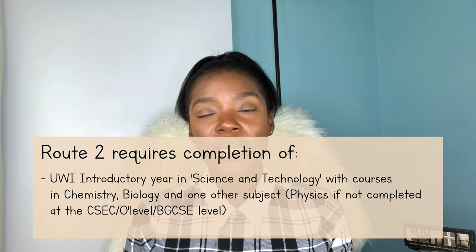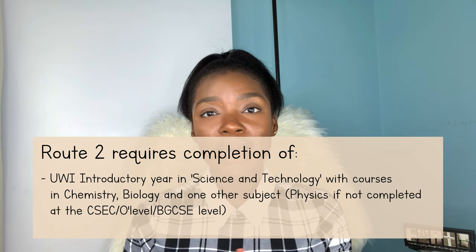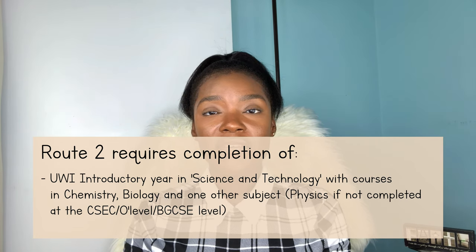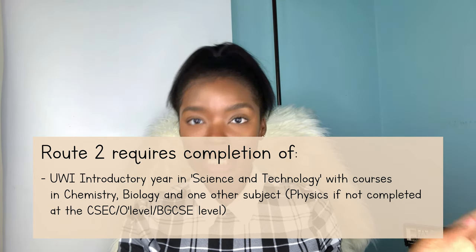So the second route is through completing an introductory or preliminary year in UWI's science and technology program. This route is mainly for students who have not taken CAPE exams but still want to gain admission into medical school without completing a full first degree beforehand. This route requires that you complete UWI's introductory year in science and technology, where you would sit courses in chemistry, biology, and one other subject — which must be physics if you haven't already completed physics at the CSEC, GCE, or BGCSE level. So basically, you can't duck physics.